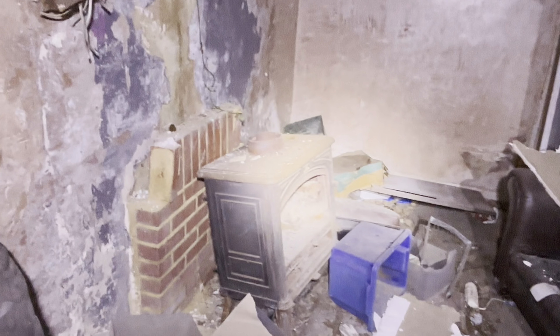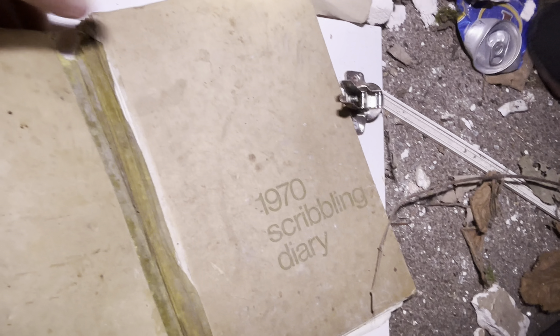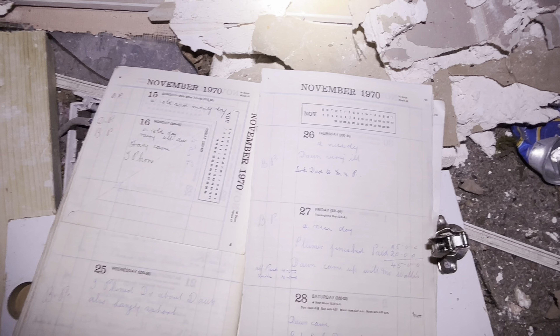We've got a sofa and a log burner in here. If anyone needs a new sofa or a log burner. There's a December 1970 scribbling diary - that's a nice find. Something was biting my arm. Yeah, I think I've been stung on the way in.